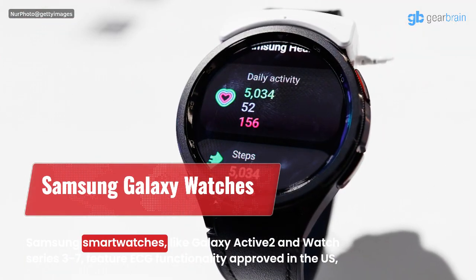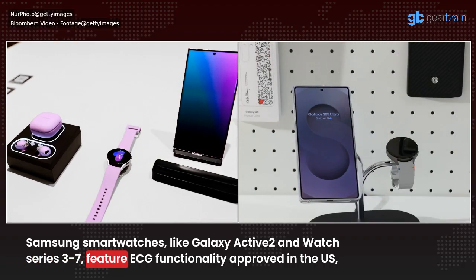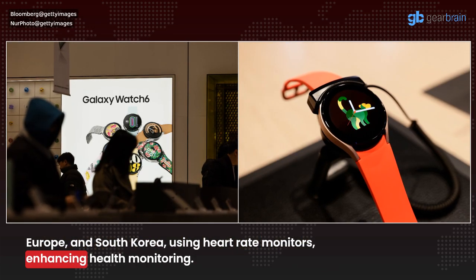Samsung smartwatches, like the Galaxy Active 2 and Watch Series 3 through 7, feature ECG functionality approved in the U.S., Europe, and South Korea, using heart rate monitors, enhancing health monitoring.